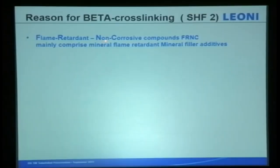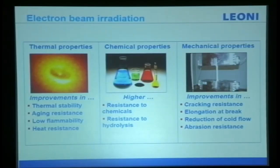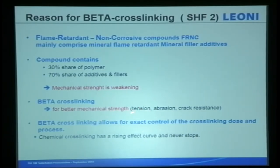For flame-retardant non-corrosive compound: the material mainly comprises flame-retardant mineral filler additives — 30 percent polymers and 70 percent additives and fillers. When we add this, mechanical strength is weakened. To improve it through electron beam cross-linking, you actually enhance tension, abrasion, and cracking resistance. E-beam cross-linking allows exact control of the cross-linking dose. Chemical cross-linking has a rising effect curve that never stops — the material gets harder and harder until it breaks down.